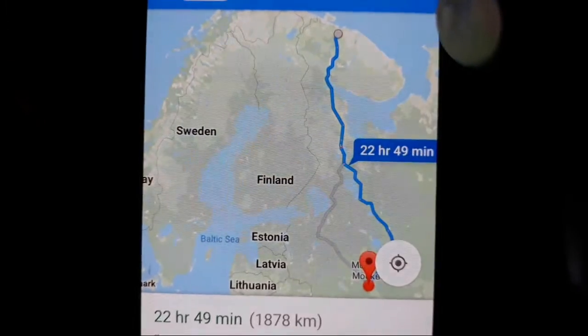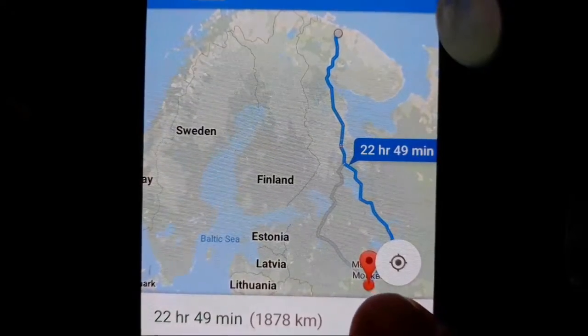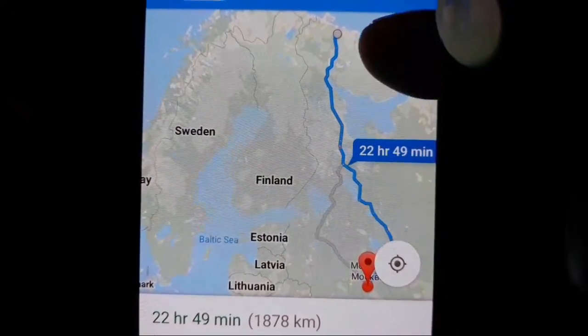I found it on a couple of different sites I go to that show breaking stuff. It's 22 hours and 49 minutes, 1,878 kilometers north of Moscow. So if you just look at it on regular Google Maps - this is Moscow right here, this is Severomorsk.